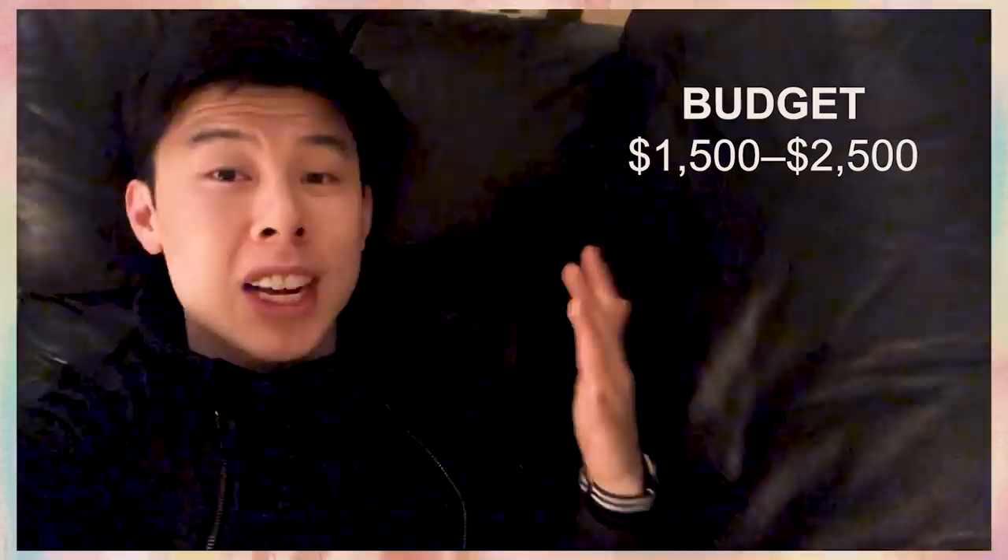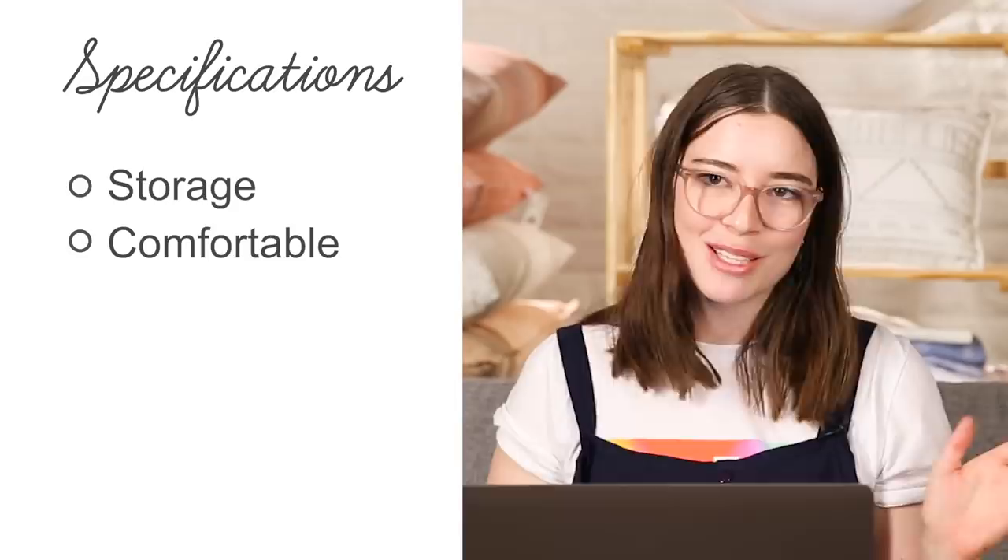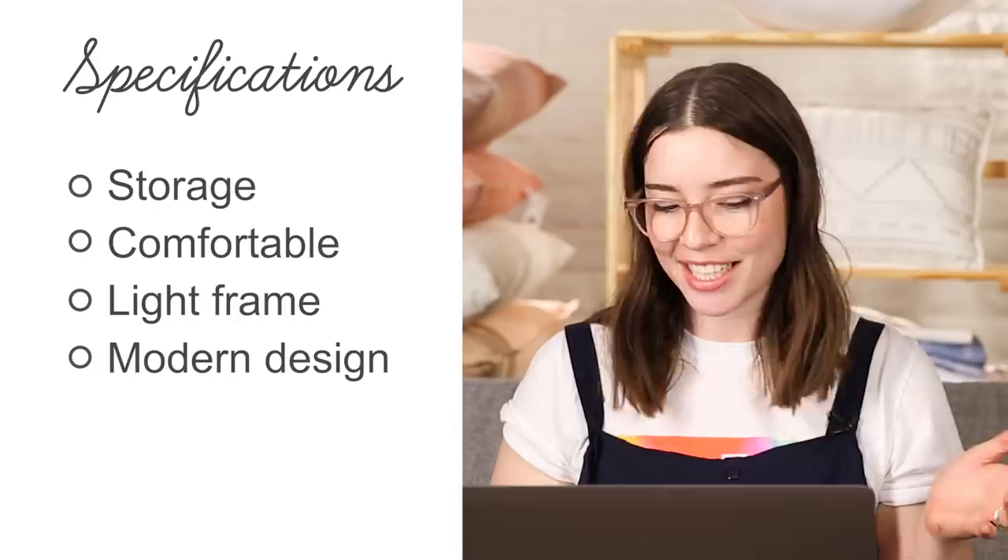So he gave us a couple of specifications we need to work within. Firstly, it needs some kind of storage, whether that's room under the couch or built-in storage. It needs to be super comfortable for him and his roommates to lounge around in. It needs to be a lighter frame with a modern design and a clean look, and he's willing to spend fifteen to twenty-five hundred dollars — but I think I can get that price range a little bit down for him.